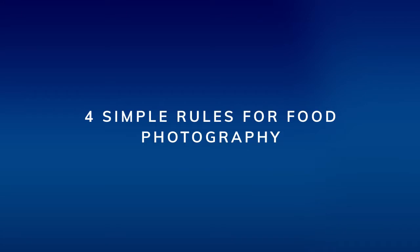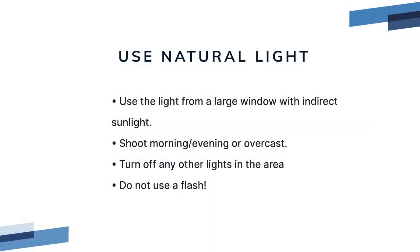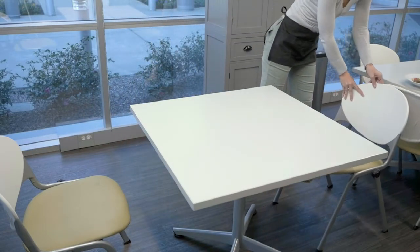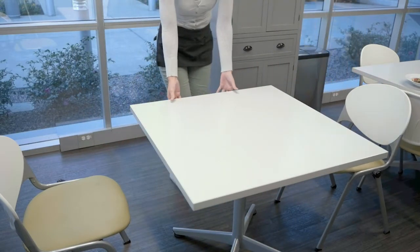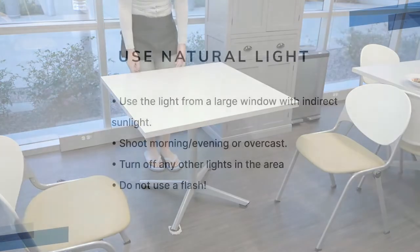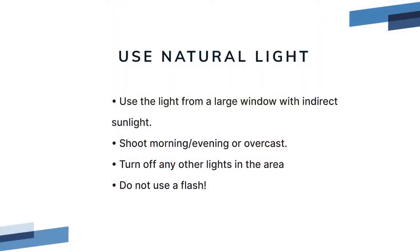Rule one: use natural light. Forget about complicated artificial photography lighting. Set up a table in your restaurant near a window. The best light to use is a large window on a cloudy or overcast day. This provides a soft, low-contrast light that is realistic and appealing. Turn off any artificial lights in the area.